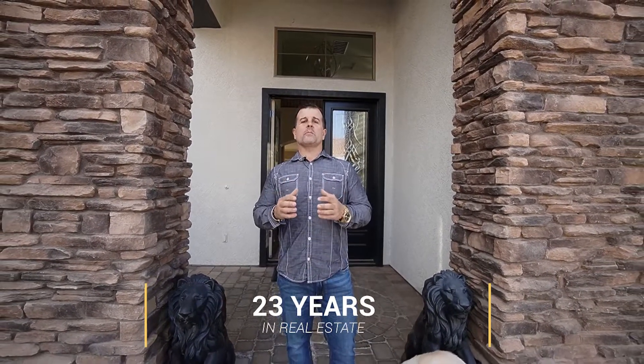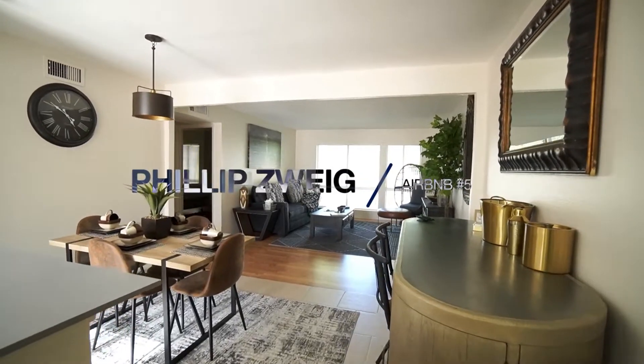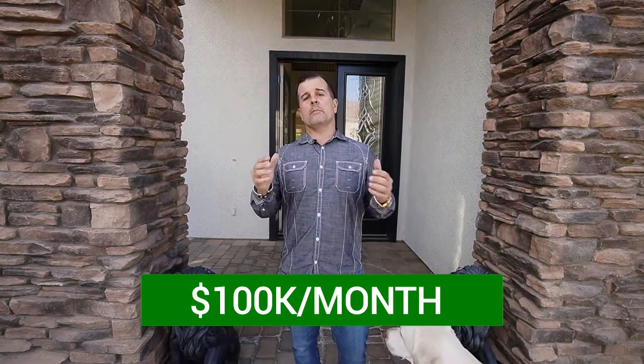Hello everyone, I'm Philip Zweig, aka Flip Man. I've been in real estate flipping for 23 years — started my first deal as a flip, then progressed into wholesale. Last year during COVID I started an Airbnb business, hit 10 Airbnbs, and now we're scaling to 100k a month. I'm here in front of a luxury Airbnb which will be our next one. I'm excited to share the journey and teach you what I've learned over the past 23 years in flipping and 18 months in Airbnb.